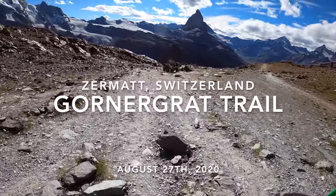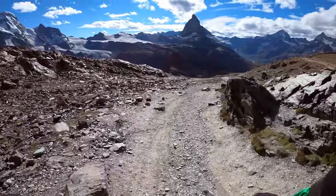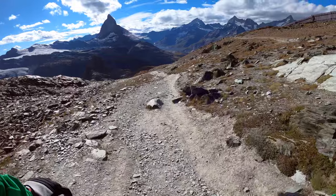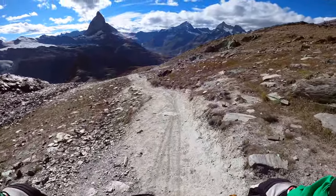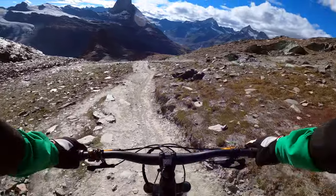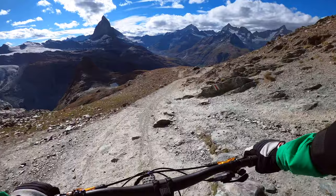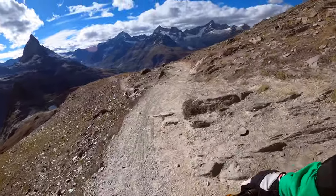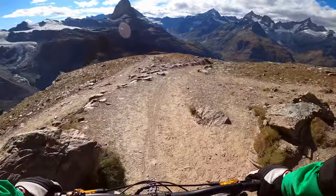As you can probably hear from the footage, it's quite windy up here. The mountain you can see straight ahead is the Matterhorn — the famous mountain here in Zermatt and also the entire country of Switzerland. It's a really beautiful mountain and I suggest you come here and check it out yourself if you haven't already.